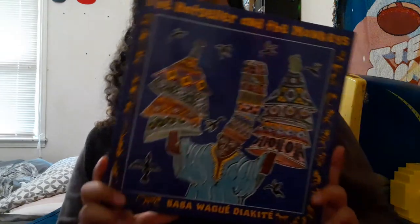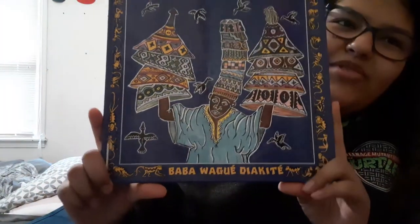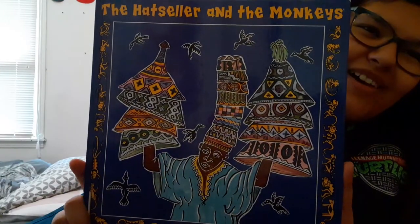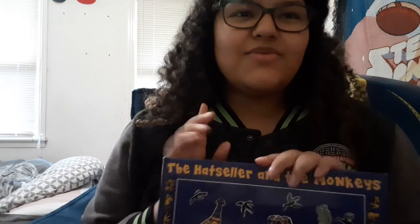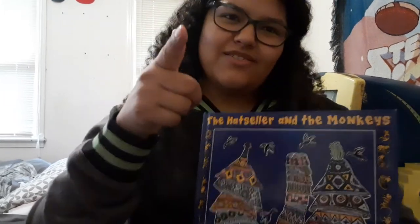So again, this was The Hat Seller and the Monkeys by Baba Wagwe Diakaiten — hopefully I'm saying the name right. Beautiful artwork; the illustrations are wonderful. If you like this, I hope you do — I will be reading again every Monday and Wednesday. This was just Monday's video, so look for another one on Wednesday. I miss you guys. Stay awesome, and I'll see you later.